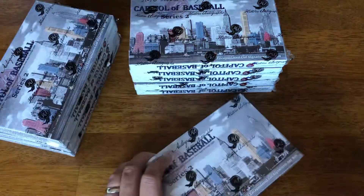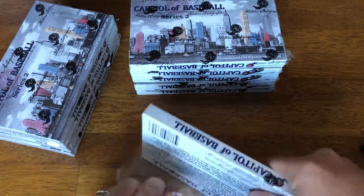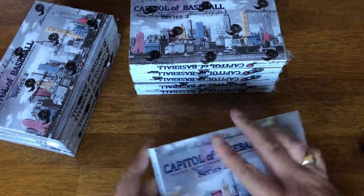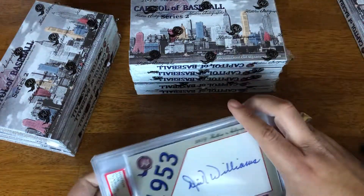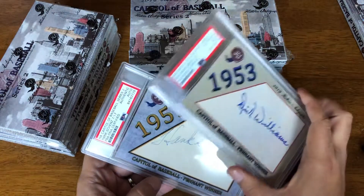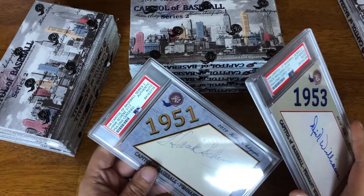Don't know who it's going to be, but let's get into it. These boxes, just like the Federal League boxes, by turning them into Historical Autographs, give store credit. So we have a Dick Williams, 8 of 24, and a Hank Shines, 7 of 17.